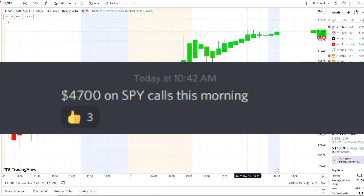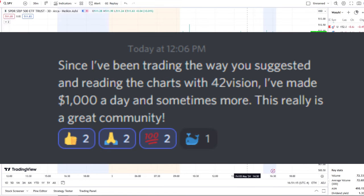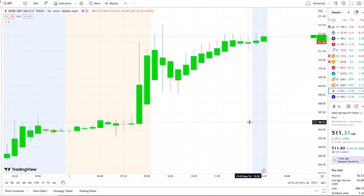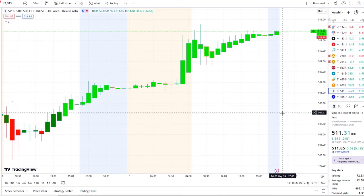Here we are with the SPY, the S&P 500 index, fighting to hold support. In today's video we're going to break down the key levels I would watch going into next week. But before we do, I want to share the opportunity I mentioned this morning over at the Discord — the home of the day was spectacular and beyond expectations.